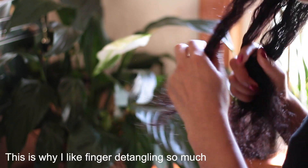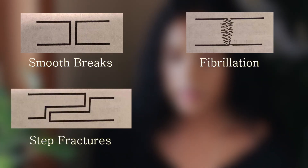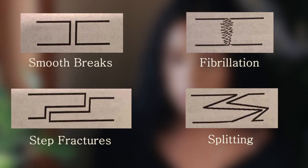When you have a broken hair, it is most likely going to look like one of the four most common types of breakage. There is smooth breakage, which seems like the most ideal type. There is also step breakage, fibrillation, and the infamous splitting.